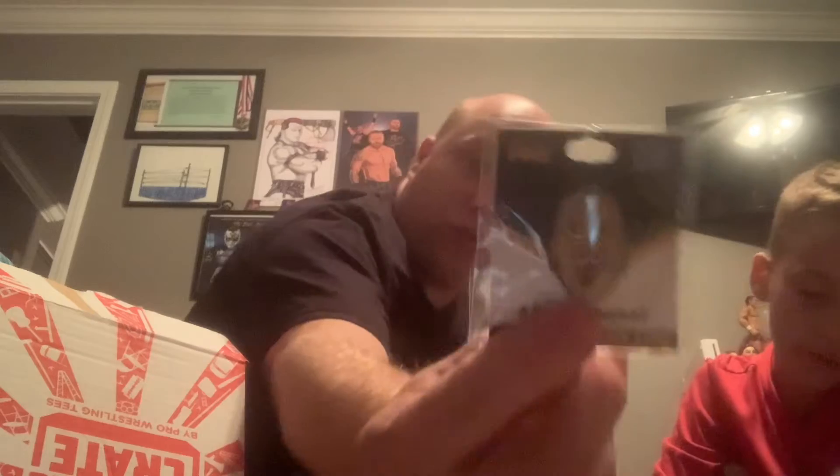We got a Gangrel hat pin, very cool. And a comic book — Tales from the Cryptic Closet. I guess we need the 3D glasses for this. It is a Danhausen comic, so there we go.